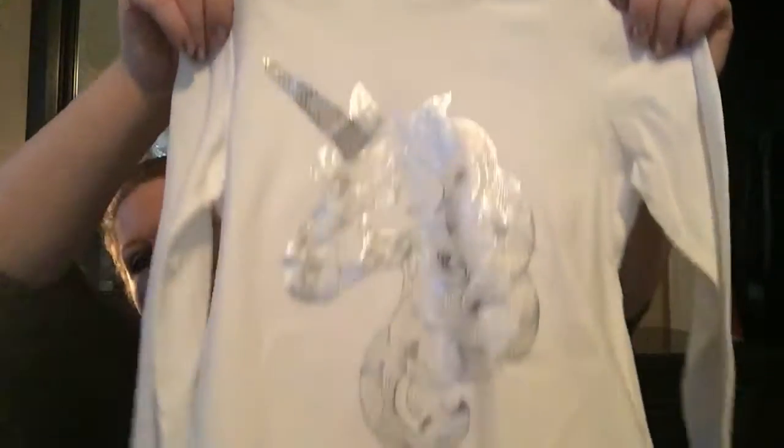I'm going to put this aside for a birthday gift. This white one was $8.99 and I got it for $6.29. My daughter Nicole is obsessed with unicorns, so that's perfect.